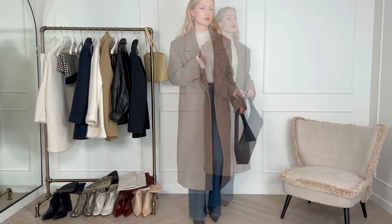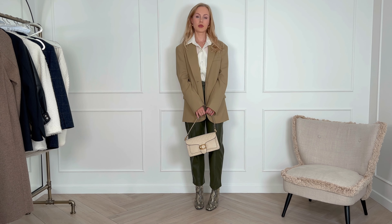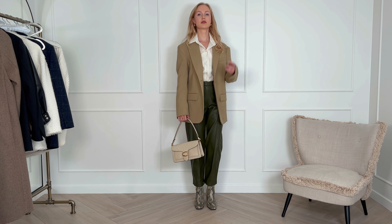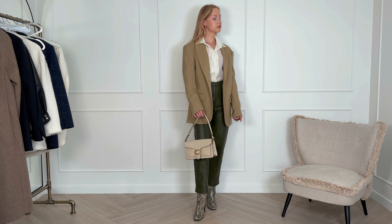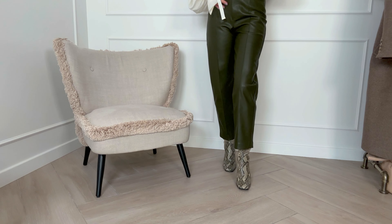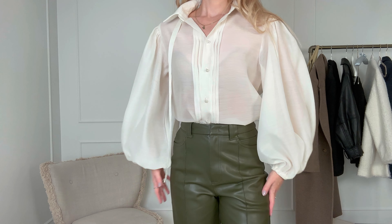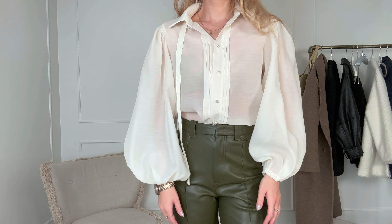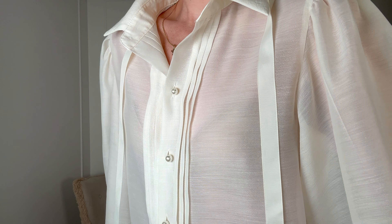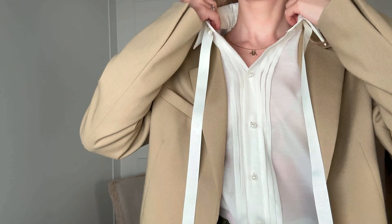How can you easily elevate your outfits and make them look more stylish and captivating? In today's video I will present six outfits to demonstrate some simple yet very effective tricks and techniques. Opting for clothing pieces made of high quality materials always matters, but in addition to this, combining different fabrics and textures can add depth and interest to your style.